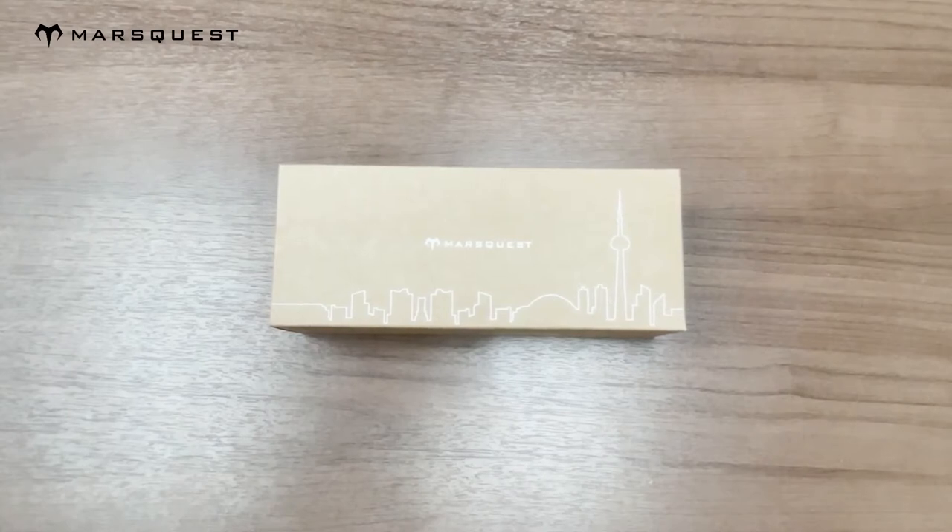Hey guys, today I'll be unboxing our Ananki blue light blocking glasses in the gray color. They block 35% of HEV light and offer 100% UVA/UVB protection. They also have an anti-slip technology. With that being said, let's get into the unboxing.